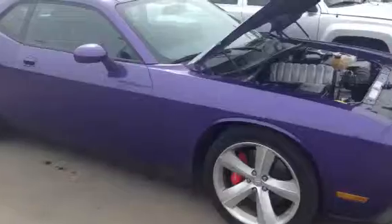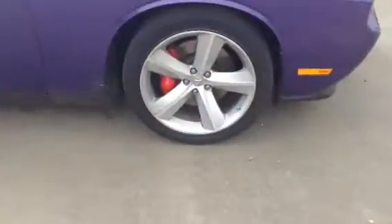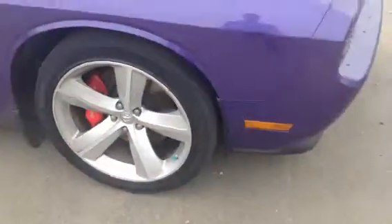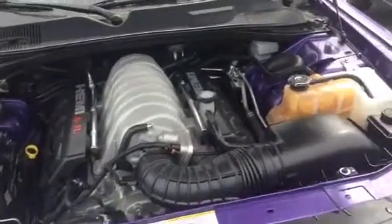Starting on the side, as you can see the body is pretty well flawless — very straight. Nice large SRT rims, Brembo package, obviously being the SRT. Under the hood you've got the 6.1 Hemi, nice and clean.